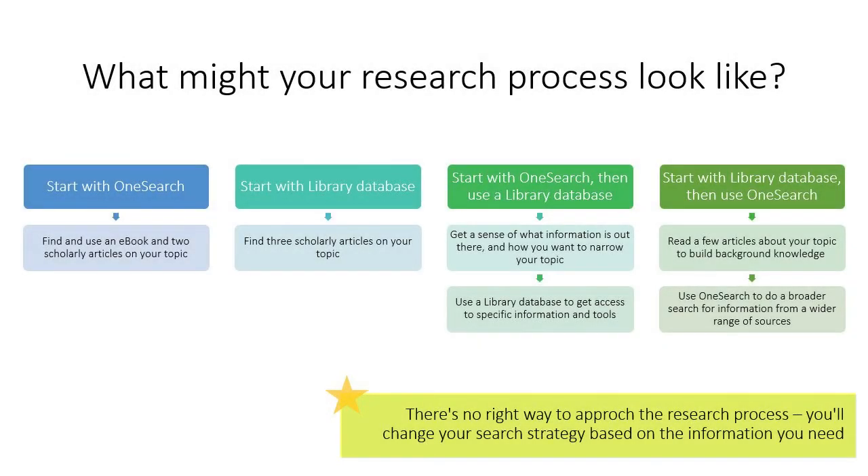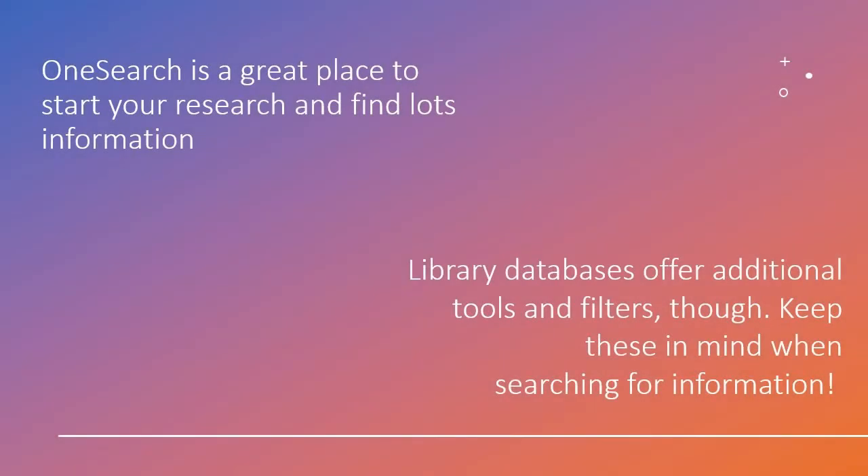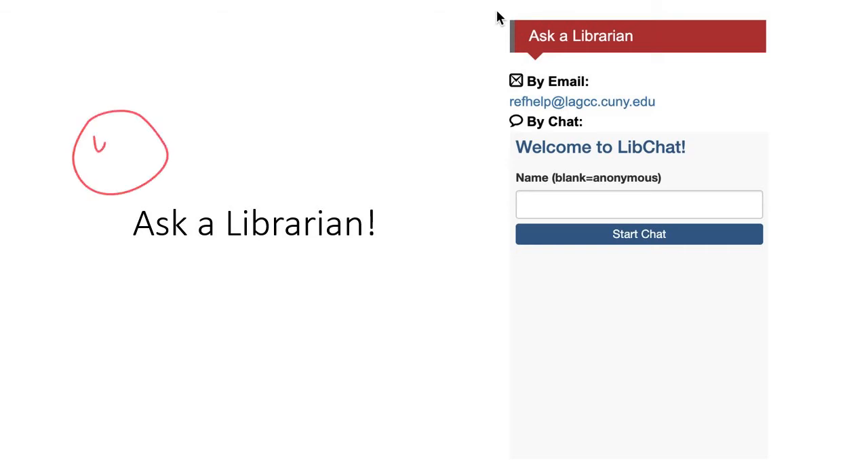There's no right way to approach the research process. You'll change your search strategy based on the information you need. You can start with OneSearch and find everything you need, or go to a library database and find the same. You can also use a combination of the two. OneSearch is almost always the best place to start, but sometimes a library database will get you the information you need in a more efficient or useful way. You don't have to figure out your search strategy on your own — you can ask a librarian. We can help guide you to the best resource for your information need.